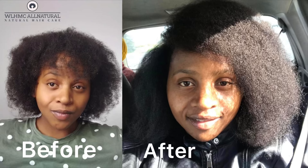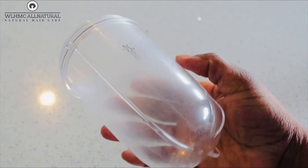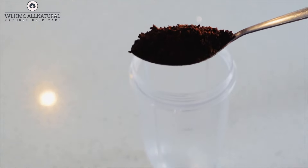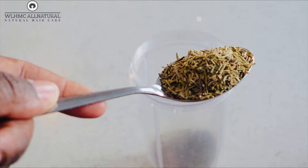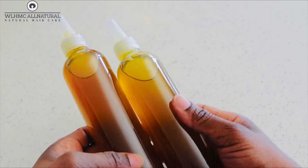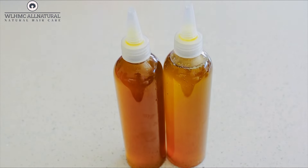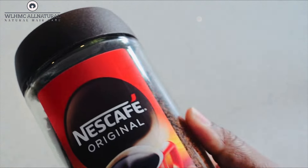Hey lovelies, as you can see, pictures talk for themselves — DIYs, they work! In today's video, I'm going to show you how to make a coffee and rosemary DIY oil for massive hair growth. When you use this oil in the way that I'm going to explain, you are going to grow your hair like never before. So please keep watching. If you want to purchase this oil, I'll leave a link below.